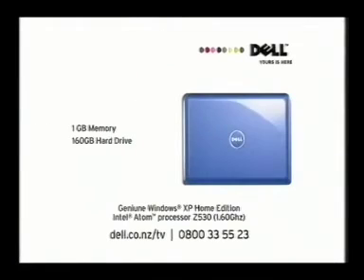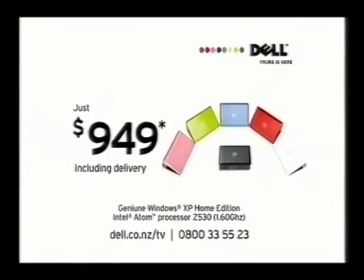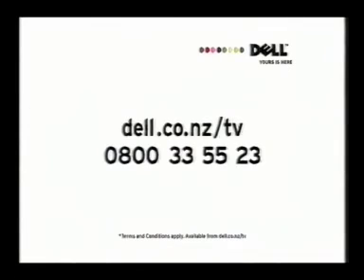Love a good deal? Get this compact Dell Mini 10 with built-in TV tuner and touch gesture trackpad. All for just $949 including delivery. Order online at dell.co.nz/tv or call 0800 3355 23.